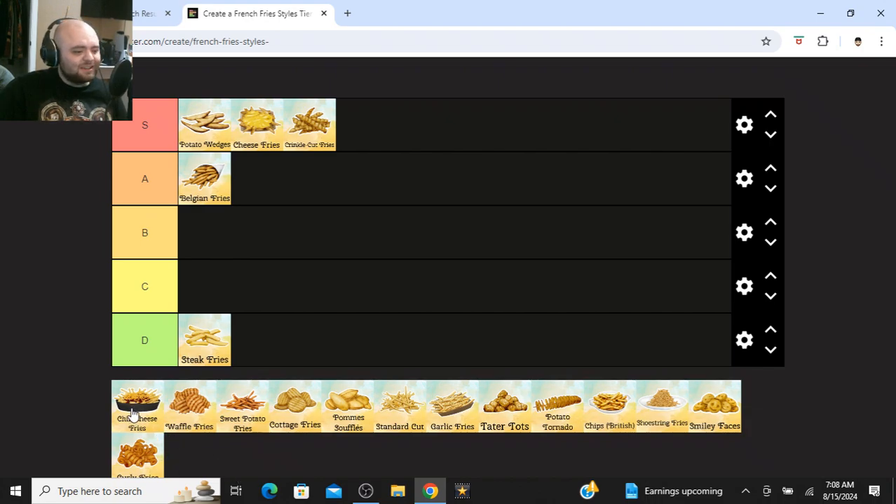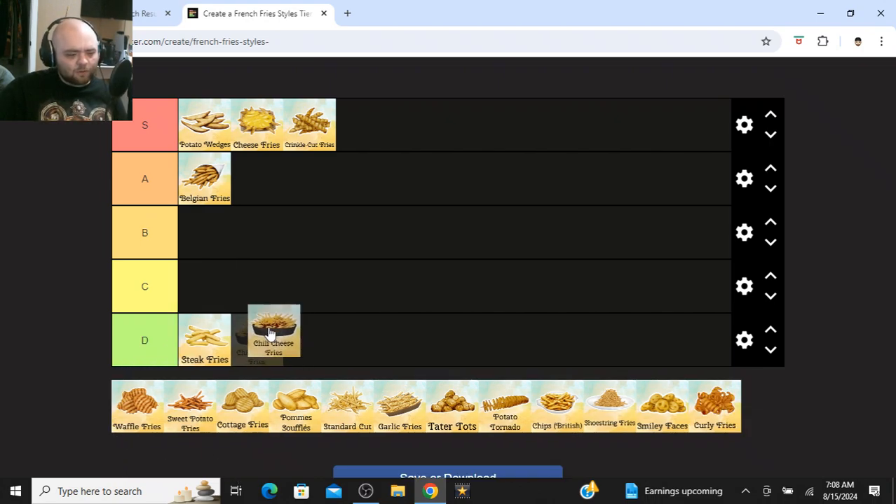Chili cheese fries — I don't really like them. Those are going at D tier. They're not bad fries, but I don't like chili. I love cheese and I love fries, but I don't like chili.